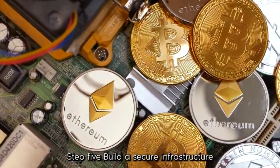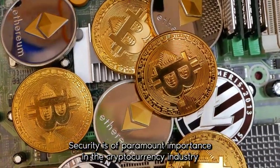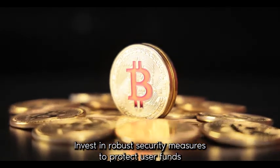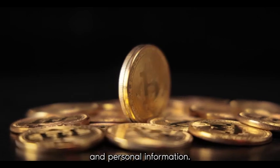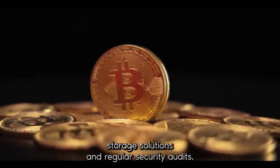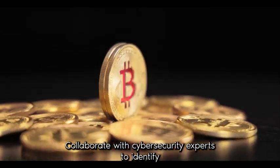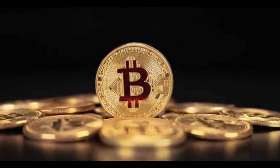Step 5: Build a Secure Infrastructure. Security is of paramount importance in the cryptocurrency industry due to the potential risks associated with hacking and fraud. Invest in robust security measures to protect user funds and personal information. Implement Two-Factor Authentication (2FA), cold storage solutions, and regular security audits. Collaborate with cybersecurity experts to identify vulnerabilities and fortify your infrastructure.